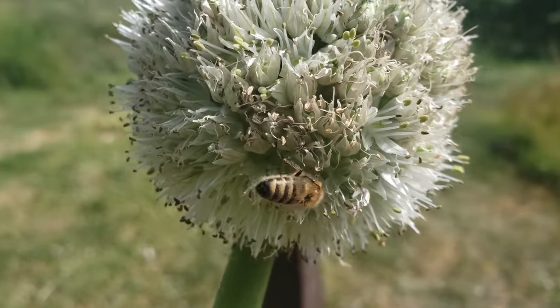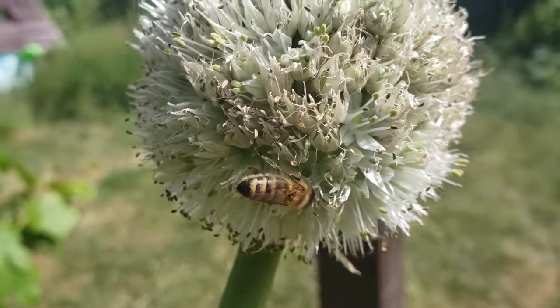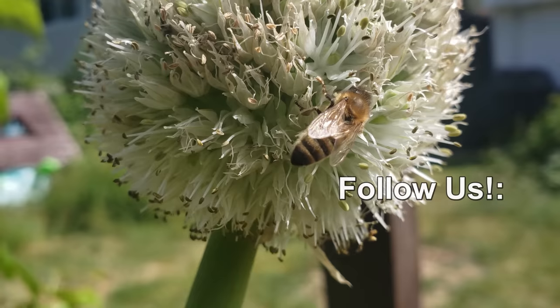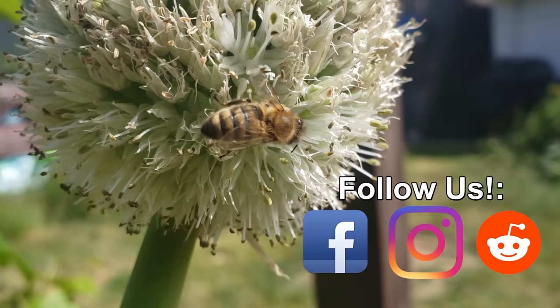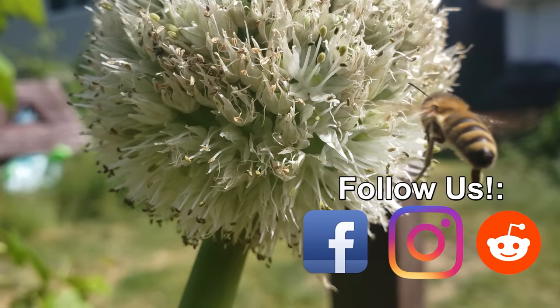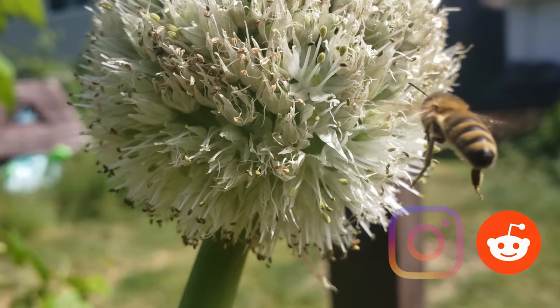Hey, thanks so much for watching. I appreciate the support, more than you know. If you're getting value from these videos, please like and share them to spread the word and help your fellow gardener to grow better.